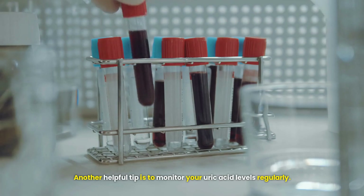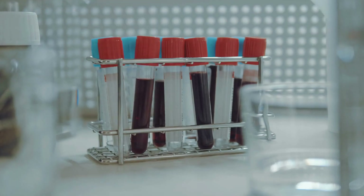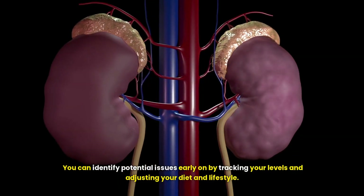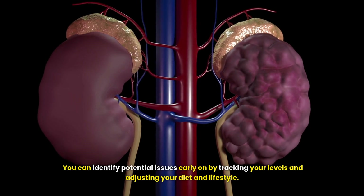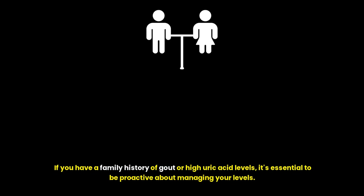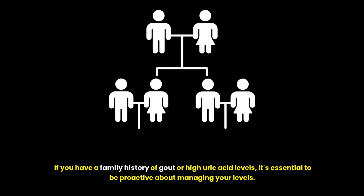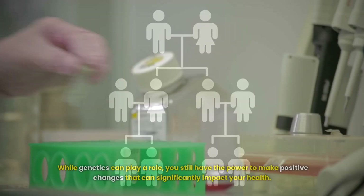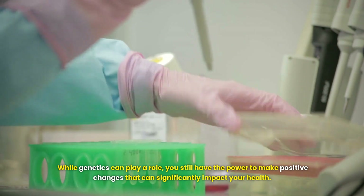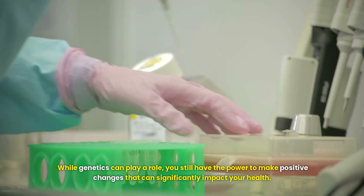Another helpful tip is to monitor your uric acid levels regularly — a simple blood test can help you with this. You can identify potential issues early on by tracking your levels and adjusting your diet and lifestyle. If you have a family history of gout or high uric acid levels, it's essential to be proactive. While genetics can play a role, you still have the power to make positive changes that can significantly impact your health.